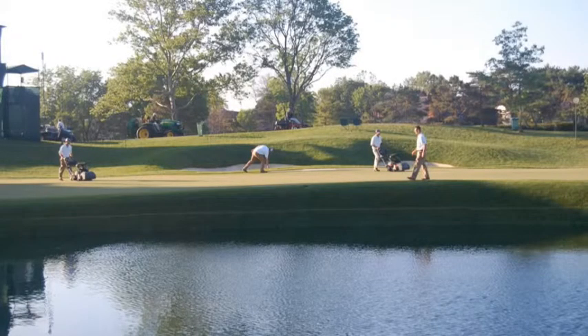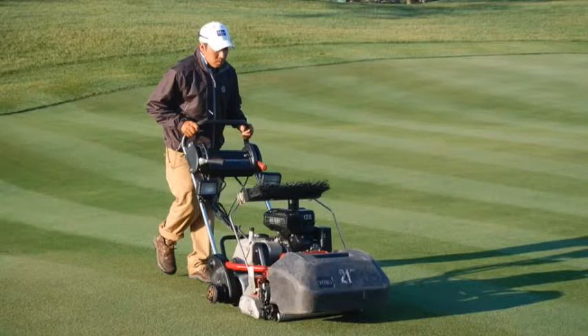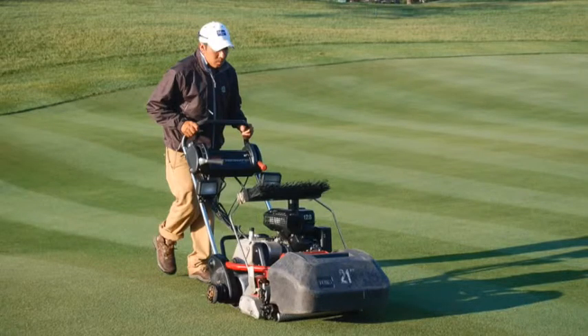Generally, greens are double cut during the morning. Collars are mowed, as well as approaches or aprons, usually with a walk-behind mower.